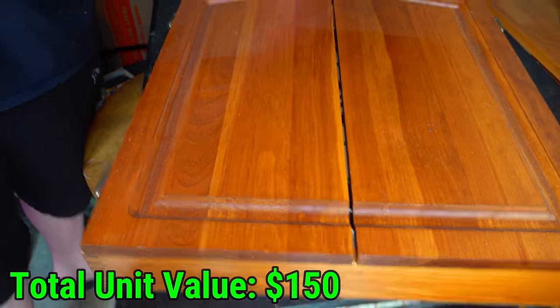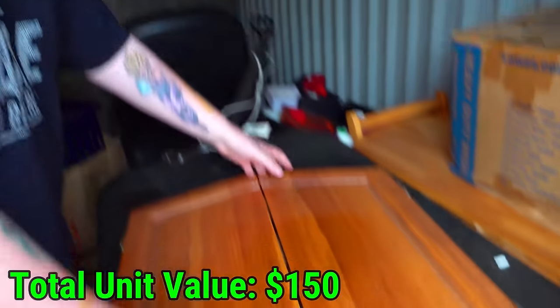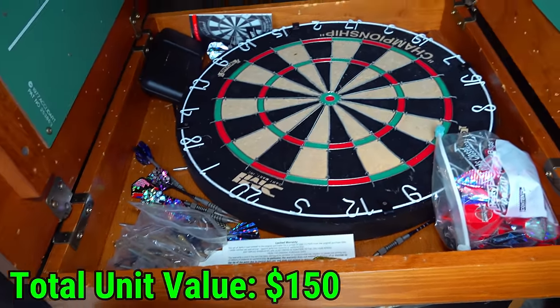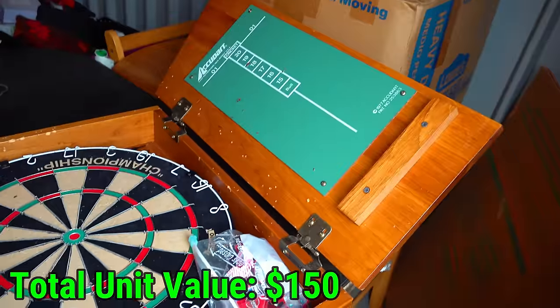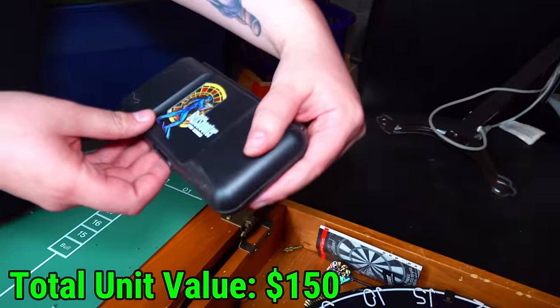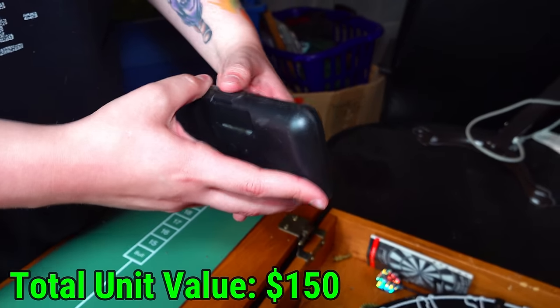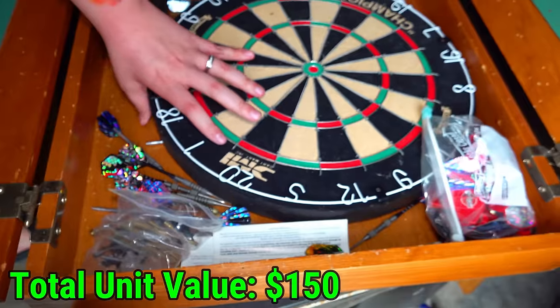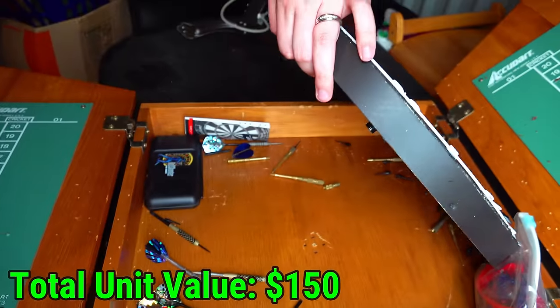It's definitely not empty. You think it's jewelry? Let's see — it's a dart board. We have a dart board at home. Just more darts — that's all that's in there. It's just a dart board and a bunch of darts.